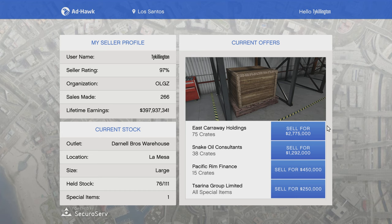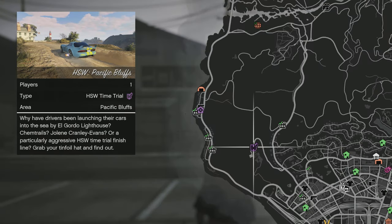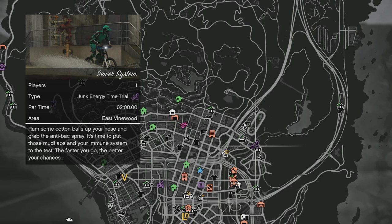Double cash money and RP on all special cargo, aka CEO Crate Cell Missions. Time trial is going to be Coast to Coast. HSW time trial will be Pacific Bluffs. Your RC Bandito time trial is going to be Construction Site One. And then your Junk Energy time trial will be Sewer System — those last two will rotate daily.